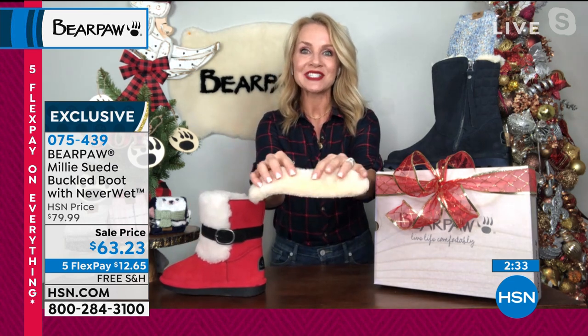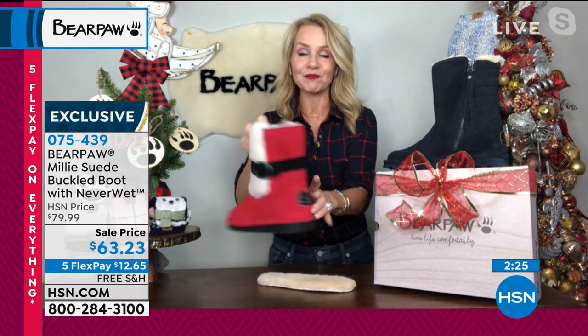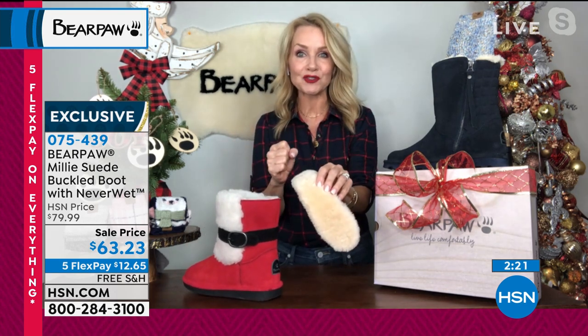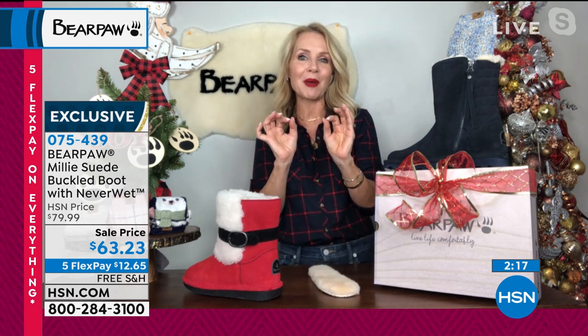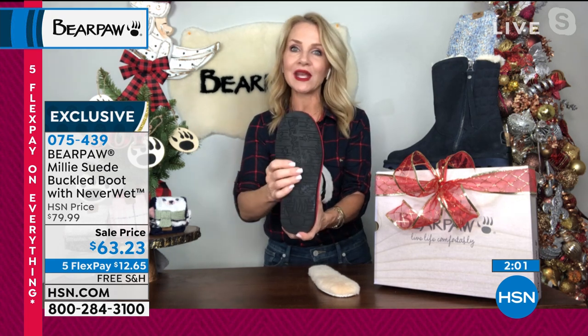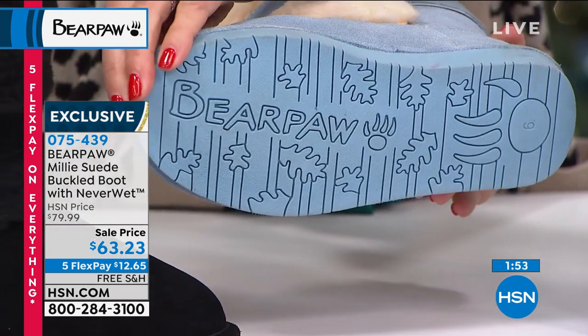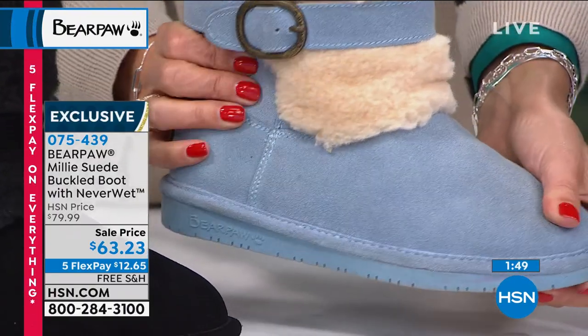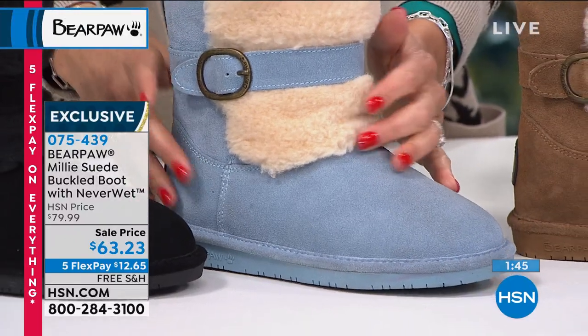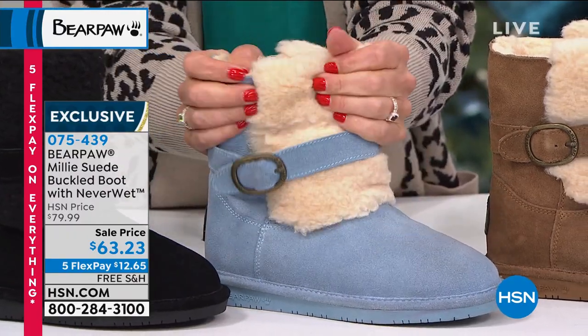Bear Paw uses only the finest materials: genuine sustainable cow suede, wool blend lining, and sheepskin footbed. When you use all those natural materials, your feet don't overheat — it acclimates to your body temperature of 98.6°F. The TPR outsole — thermal plastic rubber — won't crack or break even in extreme conditions. It's lightweight, absorbs impact, and has great flexibility for all-day wearability. You'll honestly wear these around the house like slippers.